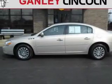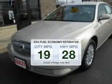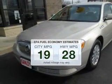Presenting the 2007 Buick Lucerne. If you're looking for a first-rate auto, this one could be yours today. In the city or on the highway, you'll spend less time at the pump with this fuel-efficient vehicle.